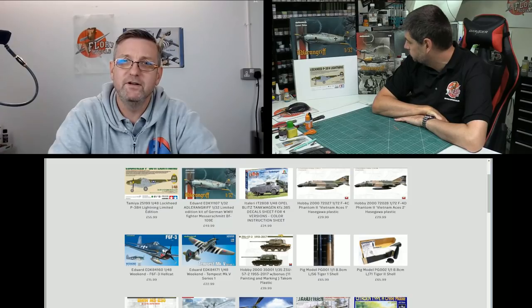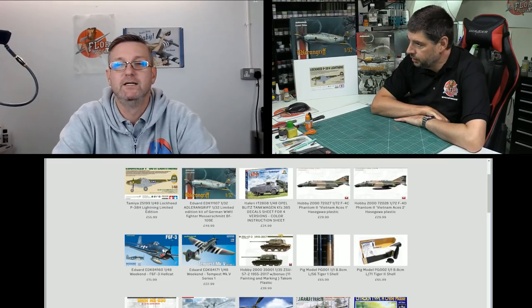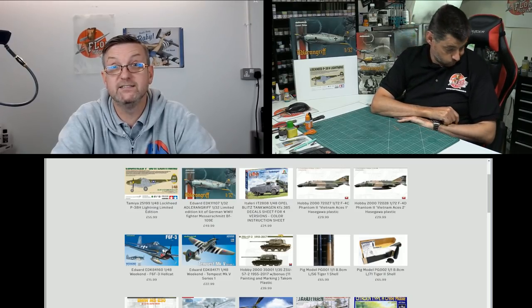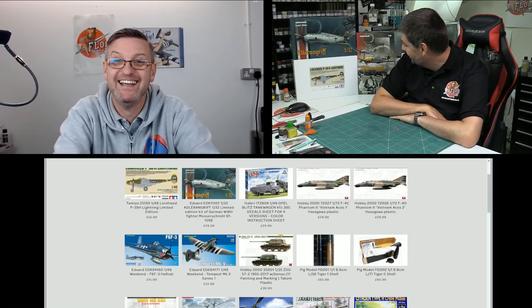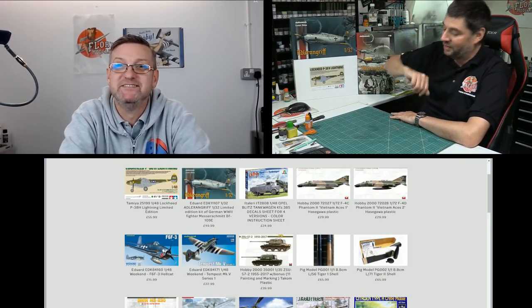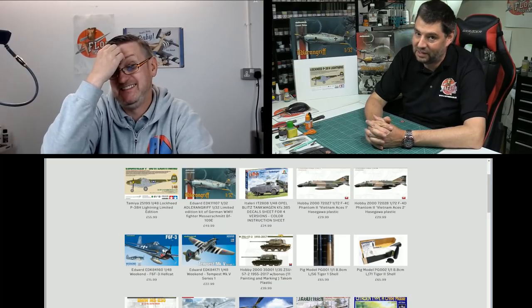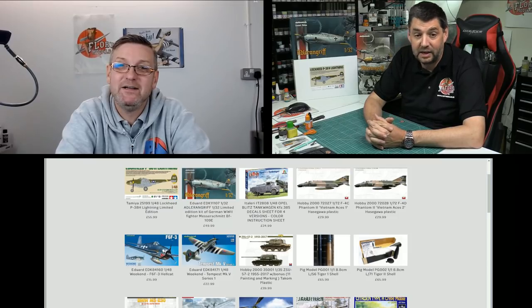It really needs a Hurricane. I think Hasegawa might do a Mark II; the only ones I know of in 1/48 are Italeri and Airfix. Very underrepresented aircraft. You know what — this time next year they'll all be releasing one. Maybe Tamiya will come out with one in 1/32, that'd be lovely.